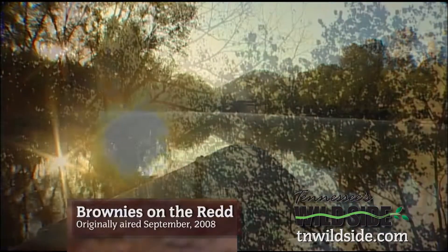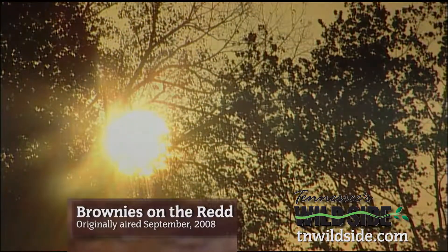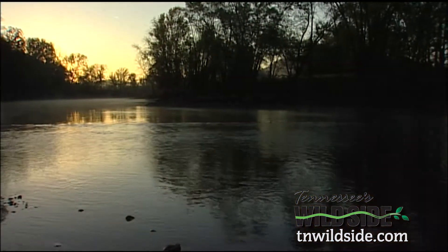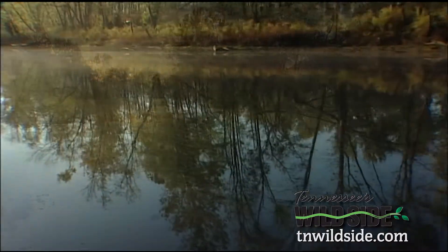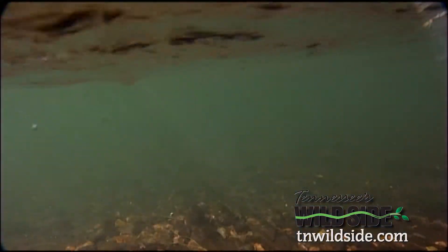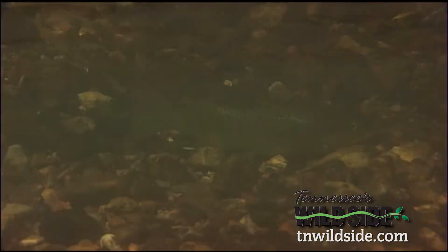After years of fishing the Caney Fork, I'm still amazed at its beauty. On the surface, the clear, smoothly flowing water reflects the passing landscape. Underneath, it offers some of the best trout fishing anywhere.